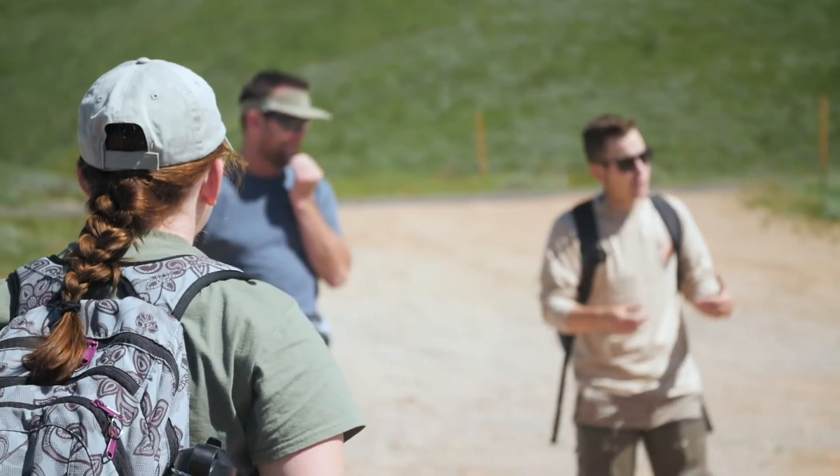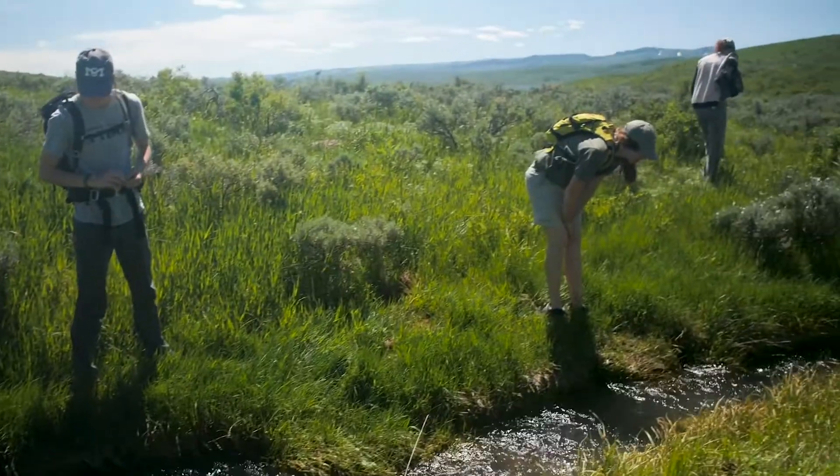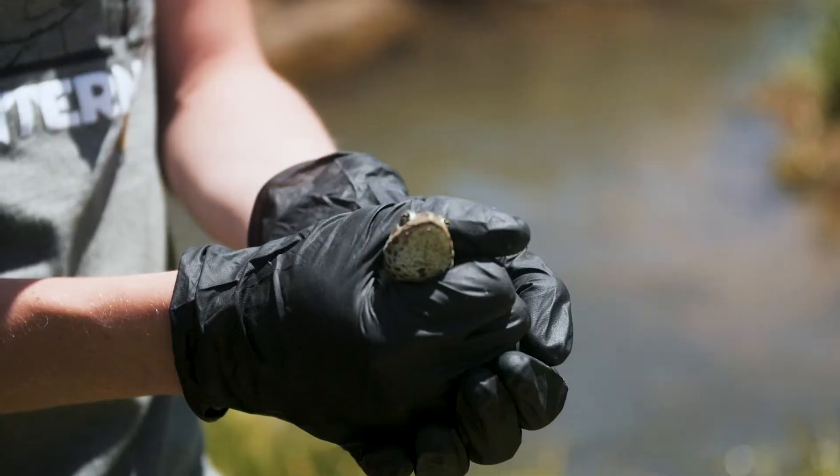My name is Kaylee Mullen and I work for Utah's Hogle Zoo as the citizen science wildlife biologist. Today we are looking for the boreal toad. The boreal toad is a subspecies of the western toad and it's native here in Utah. We're out looking in the willow, looking along the creek side with the hope of finding them and taking some biometric data — their length and their weight — and just checking the general health of the population here.